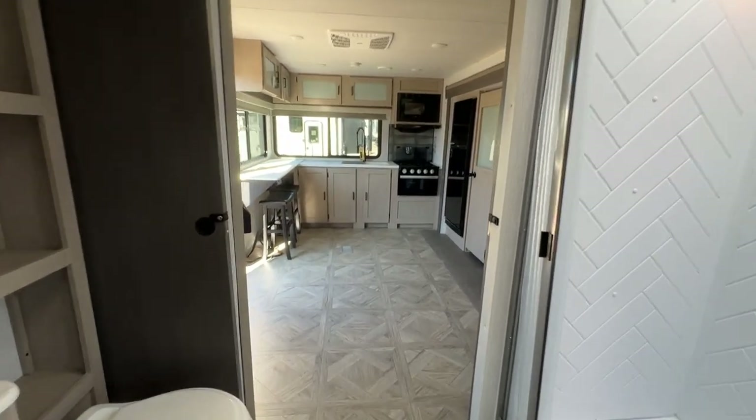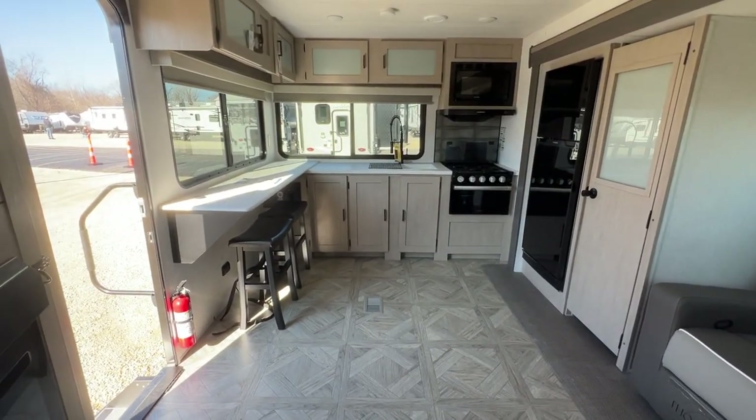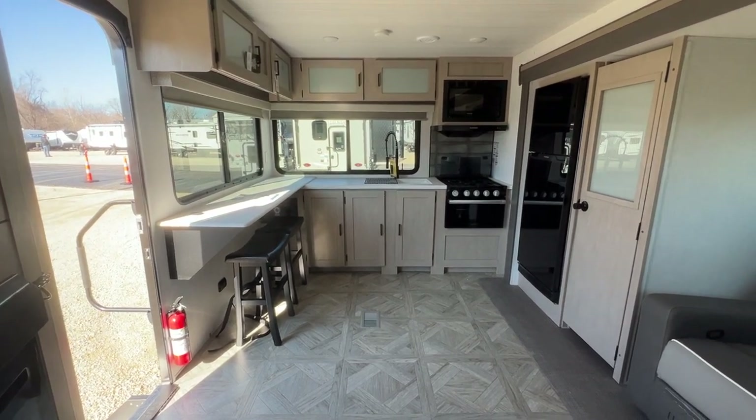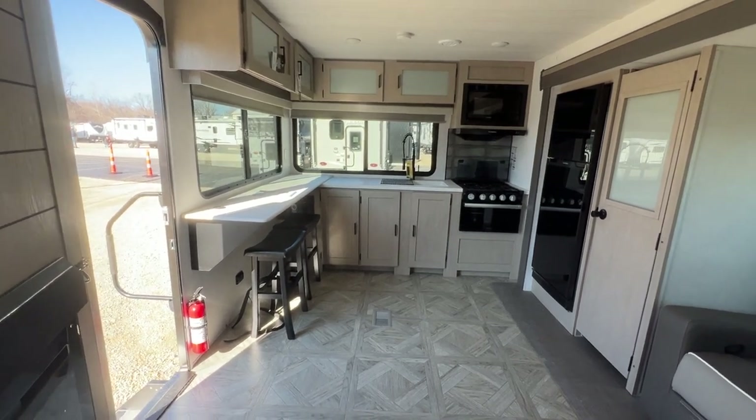And that is your tour of the 2024 Forest River Salem Platinum 22 Eris X. If you'd like to come see this unit in person, come on over and see us at Parkland RV Center in Leadington, Missouri. Thanks so much for your time and have a great day.